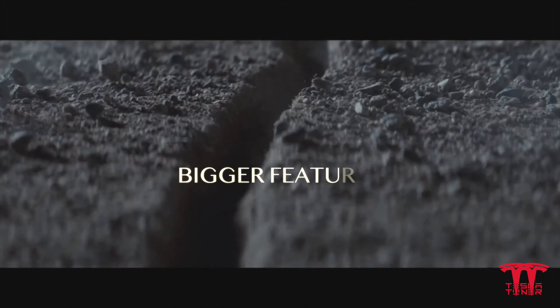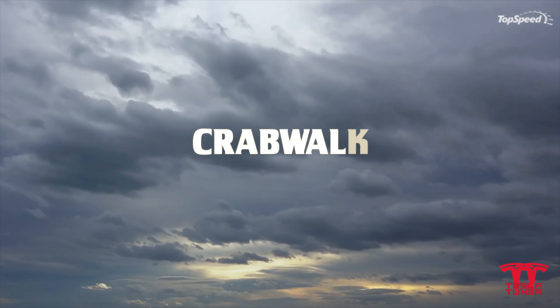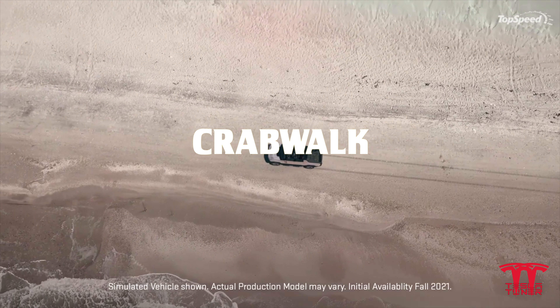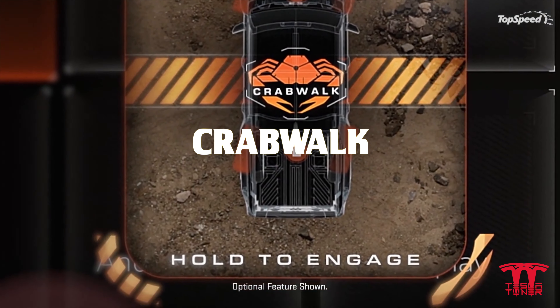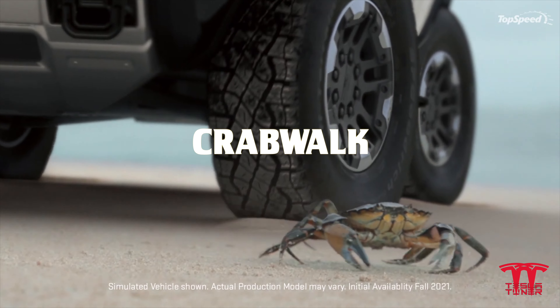We're going to take a look at some of the cooler features on both vehicles. First up on the Hummer you have the Crabwalk. The Crabwalk is actually nothing new — the military had it on some of their vehicles, and a lot of car companies have been showing this off for a very long time on their prototypes.